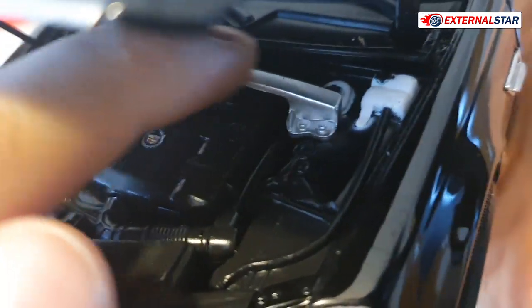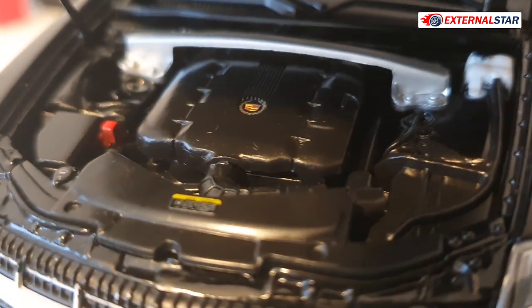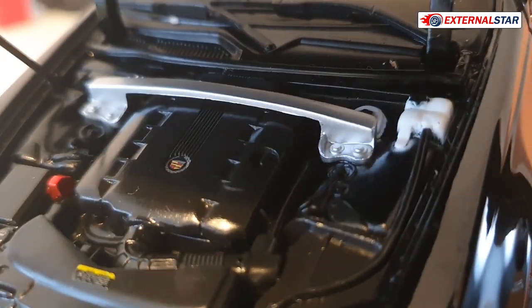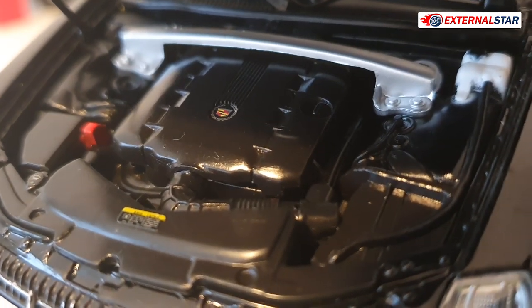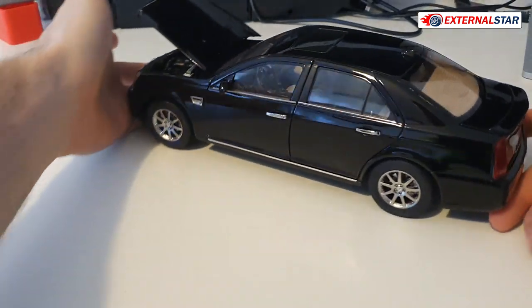There's an unusual gray piece covering part of the engine that I've never seen before. Maybe it's a safety component for crash tests — I'm not sure what other reason there would be for that piece of metal covering the engine.